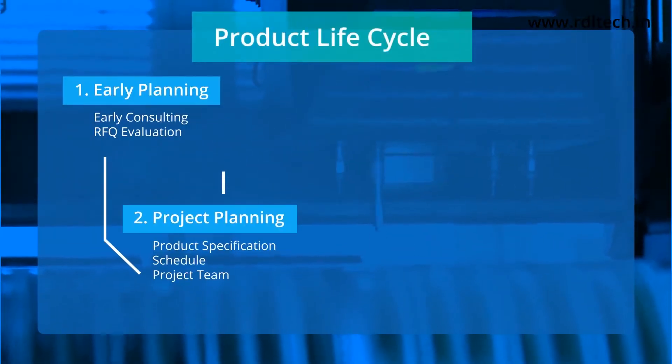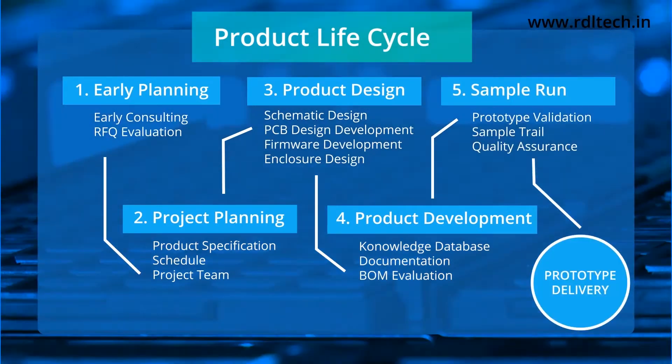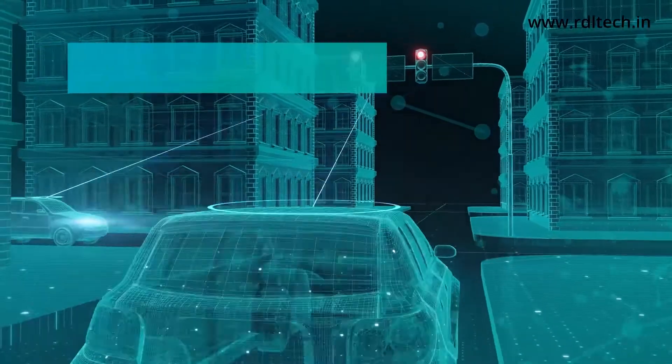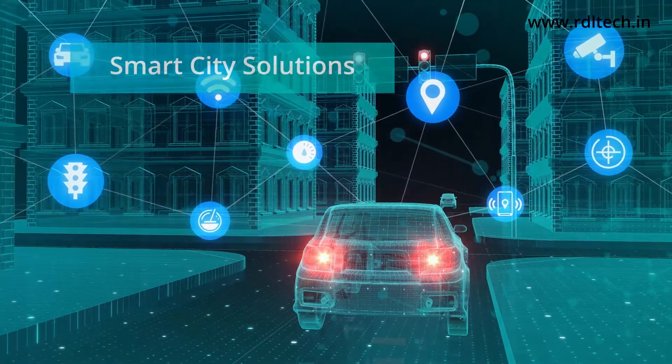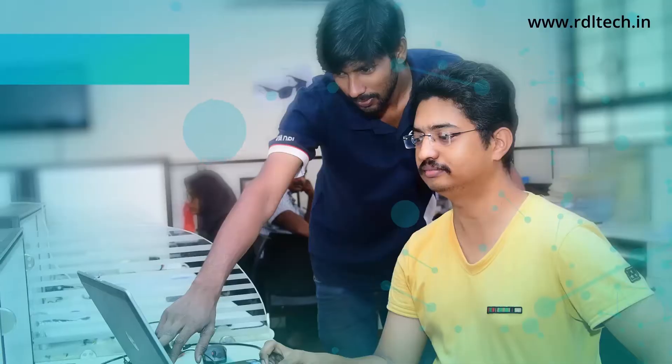RDL is dedicated to providing electronics product design, software design, reverse engineering, and manufacturing services. This includes design for compliance, EMC compliance, and approval to CE and other certifications to allow your business to stay competitive.